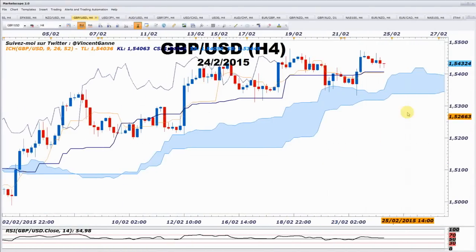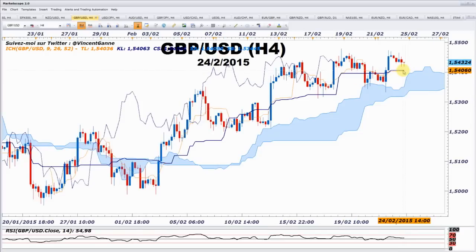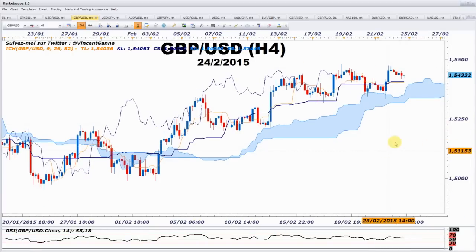En 4 heures, j'ai un fort support ici. Si on veut acheter, on peut, mais le stop ne sera pas plus bas que ce niveau. Si on casse ça, ça veut dire qu'on cassera le nuage derrière — ça sera fortement baissier. Le GBP USD ne fait pas grand-chose : une grande impulsion et derrière il ne marche plus par impulsion. Une impulsion baissière, plus rien. Une impulsion haussière, plus rien derrière. Ce n'est pas un actif sur lequel j'aurais envie d'aller.